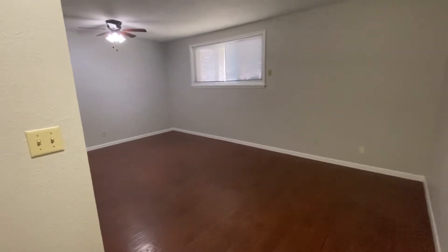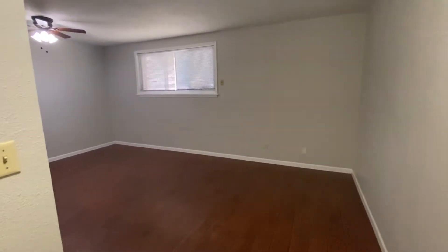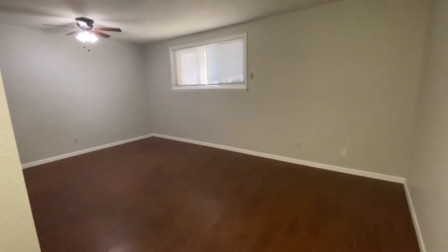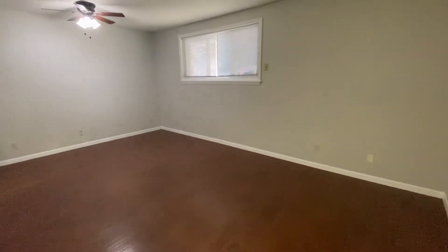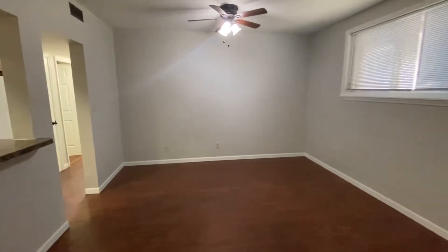We are at 1300 Florida, this is apartment 3. When you walk in, directly to your left is a coat closet, and then you walk into this expansive living space. You can see these beautiful wood-look floors and a lot of space. You definitely have room in here for living room furniture and then also a dining room table as well.